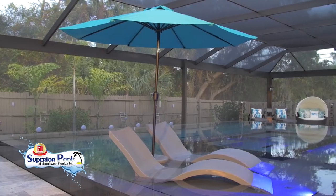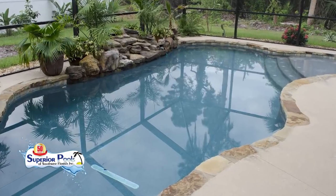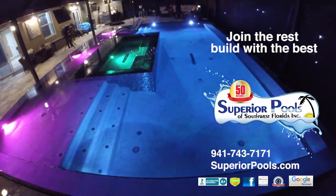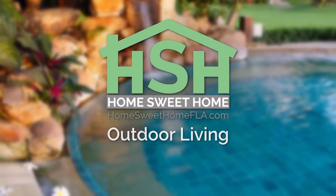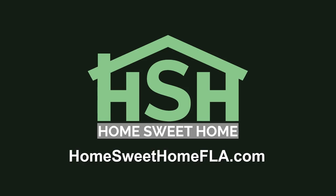Outdoor living is one of the greatest perks about living in Florida. So whether this is your style, or this, or maybe this — contact Superior Pools. They've been building pools from Sarasota to Naples since 2001 and they would love to build yours. Thanks so much for joining us on this outdoor living edition of Home Sweet Home. If you would like to watch this episode again or learn more about our experts, visit homesweethomefla.com.